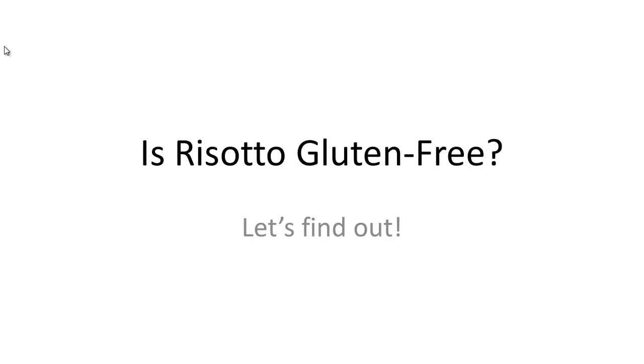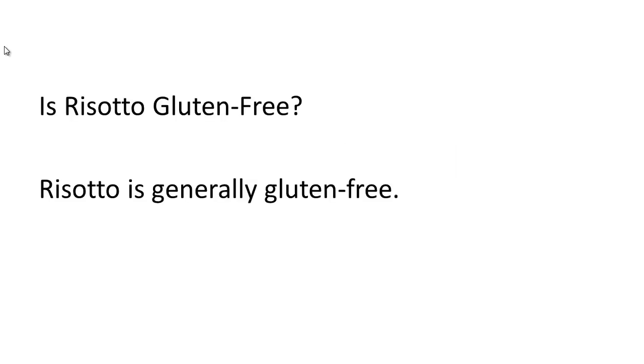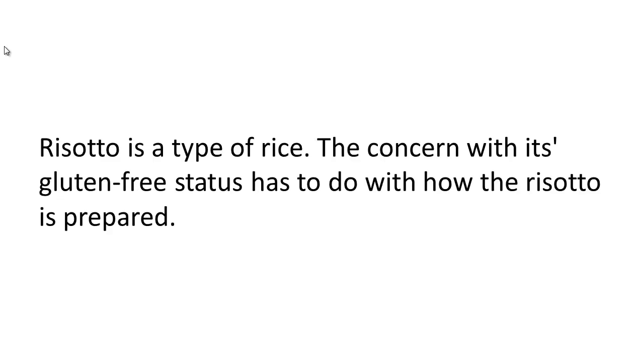Is risotto gluten-free? Let's find out. Risotto is generally gluten-free. Risotto is a type of rice. The concern with its gluten-free status has to do with how the risotto is prepared.